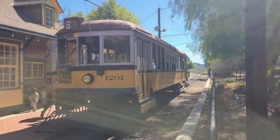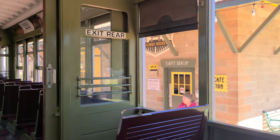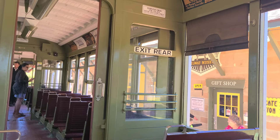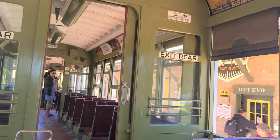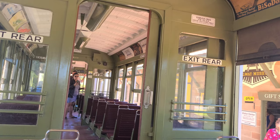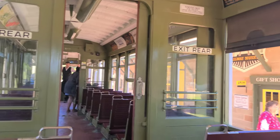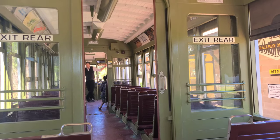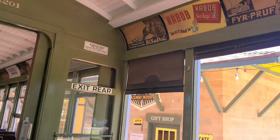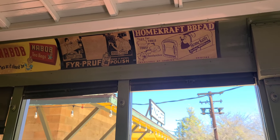We're gonna try to ride one of the older trains here — the 1201. According to the sign, this particular train was built in 1921 by the St. Louis Car Company. It then went to Los Angeles and was part of the Los Angeles Transit line until 1955, and ended up here in the museum in 1958, where it's been running ever since. What I love about these trains is they've put a bunch of classic 1940s and 1950s ads on the inside, so you can see all the different classic ads from that era.